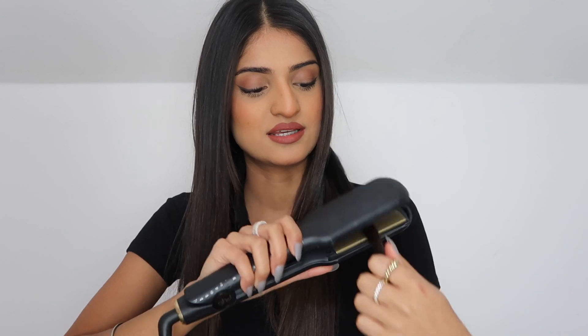These are the straighteners I use — this just straightens my hair way quicker. Just part your hair down the middle into two sections. Take really big chunks of hair, straighten going down, and then when you get to the end you basically want to twist like that — so you've got a really nice bouncy bit of hair at the end.